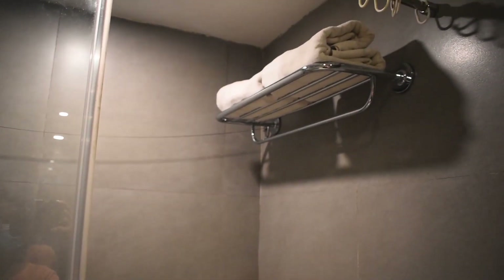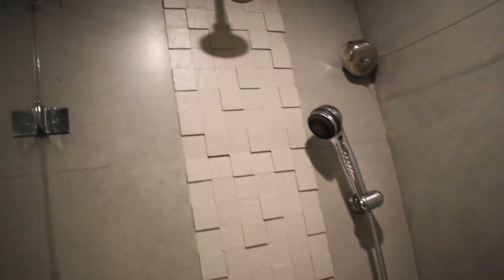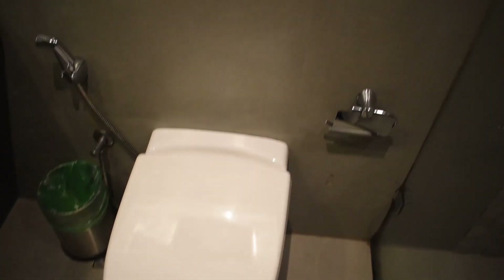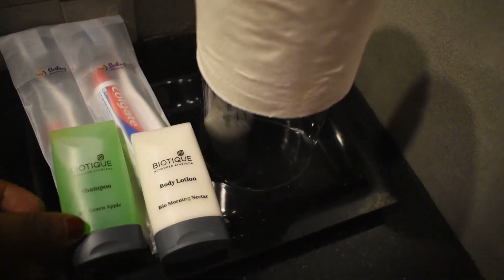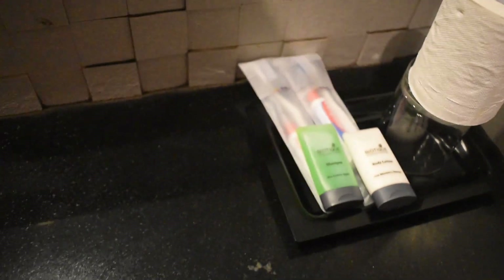There are towels, soaps, body wash, and face wash. There is a dustbin. There is a bathroom and outside room. There is a hair dryer. It is very clean. There are tissues, biotic shampoo, moisturizer, brush, and paste.